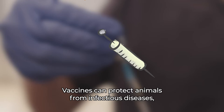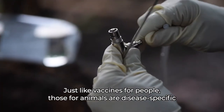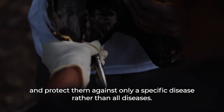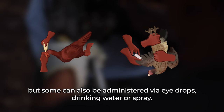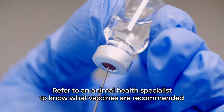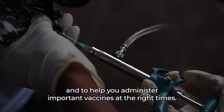Vaccines can protect animals from infectious diseases, but they cannot treat a disease. Just like vaccines for people, those for animals are disease-specific and protect them against only a specific disease rather than all diseases. Vaccines are usually administered by injection, but some can also be administered via eye drops, drinking water or spray. They usually have to be transported under cold conditions. Refer to an animal health specialist to know what vaccines are recommended and to help you administer important vaccines at the right times.